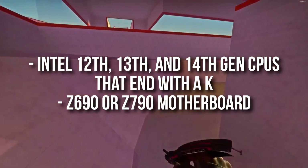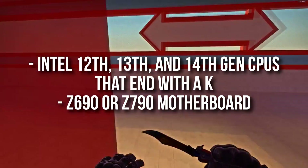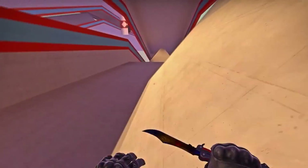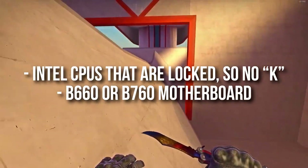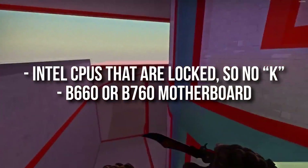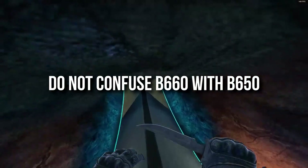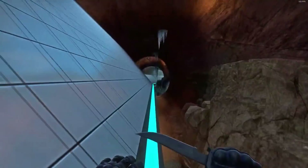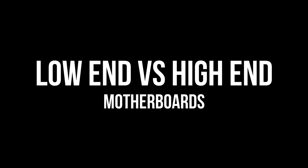For Intel 12th, 13th, and 14th gen CPUs that end in a K, you want to get a Z690 or Z790 motherboard — these allow you to overclock your CPU. If you want an Intel CPU that is locked with no K at the end, you want to get a B660 or B760 motherboard. Be aware: B650 motherboards are for AMD. If you get a B650 motherboard with an Intel CPU, they are not compatible and you will be wasting your money.